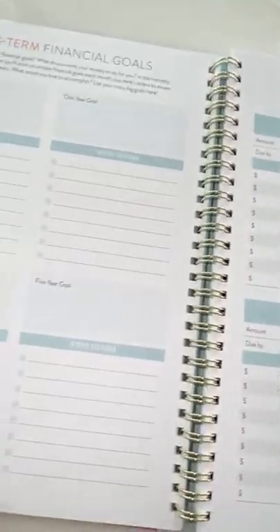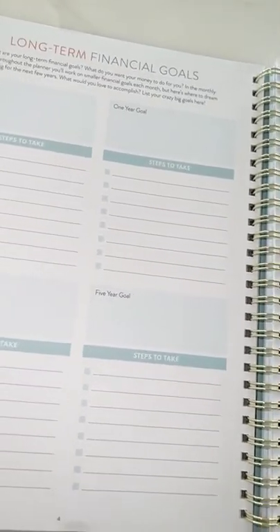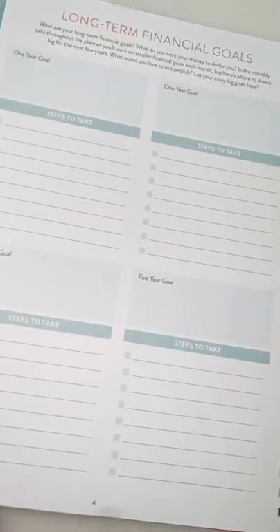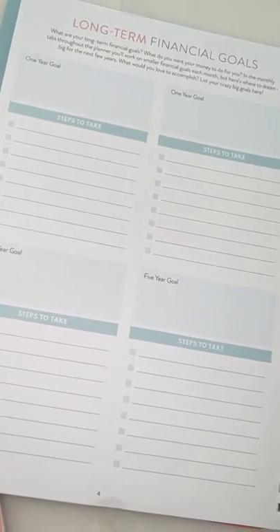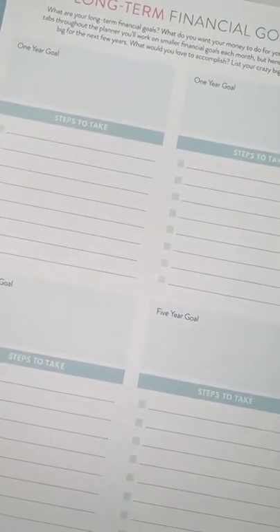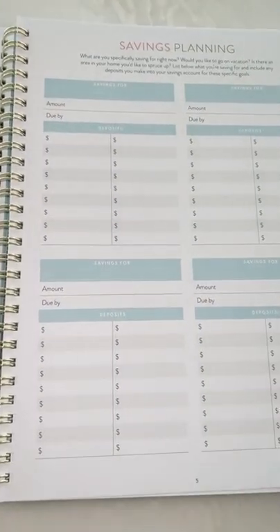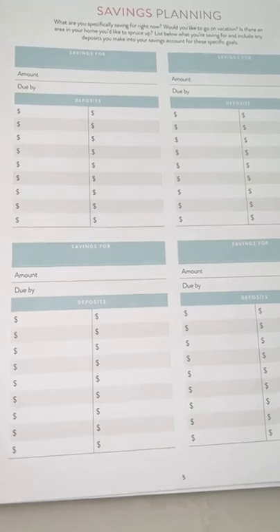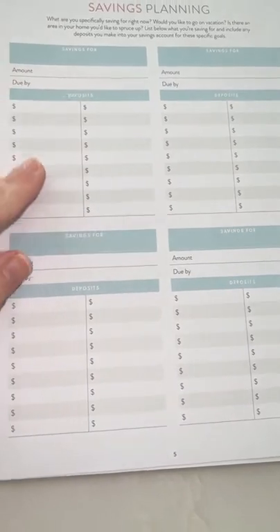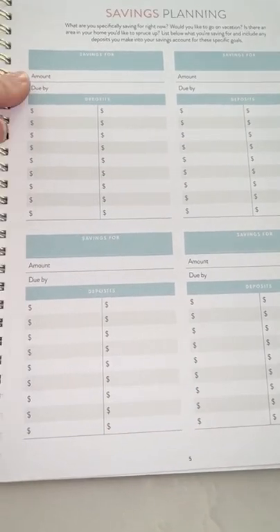Then we get into the nitty-gritty. The first thing is your long-term financial goals. We will do course videos in January that go through all of this much better than what I'll do today. But first you're going to make your one-year goals and five-year goals and write down your steps to take. Then you do your savings planning — let's say you made an extra $300 by selling stuff on eBay, you'd put that extra savings into this pile.